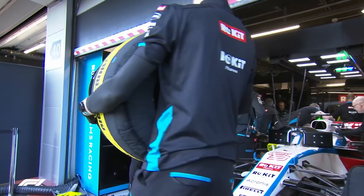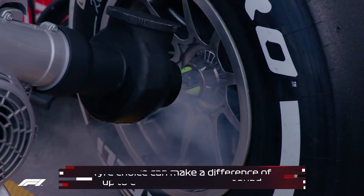Thirdly, another obvious one — the tyres. Five different compounds, C1 to C5. Everyone tries to work out the tyre deltas, the differences between each different compound. Generally speaking you can assume it's about half a second per compound.